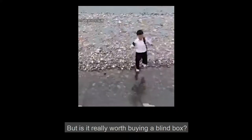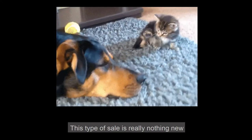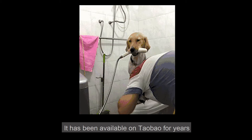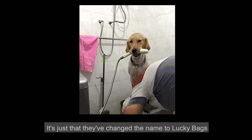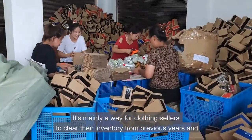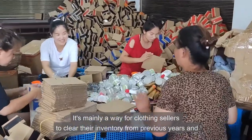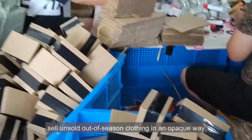But is it really worth buying a blind box? This type of sale is really nothing new. It has been a variable on top for years — it's just like they've changed the name to 'Lucky Box.' It's mainly a way for clothing sellers to clean their inventory from previous years and sell out-of-season clothing in an opaque way.